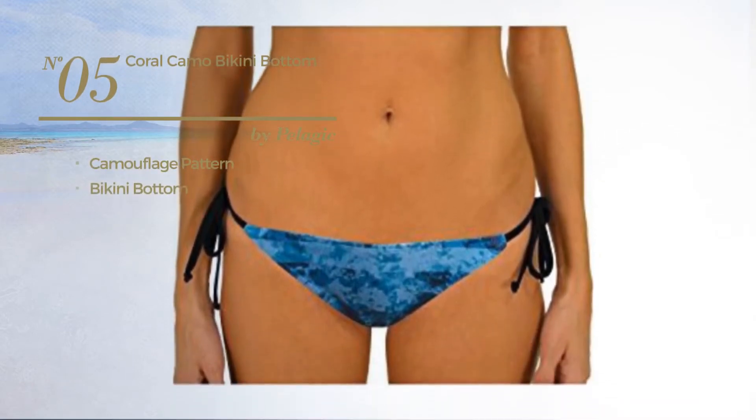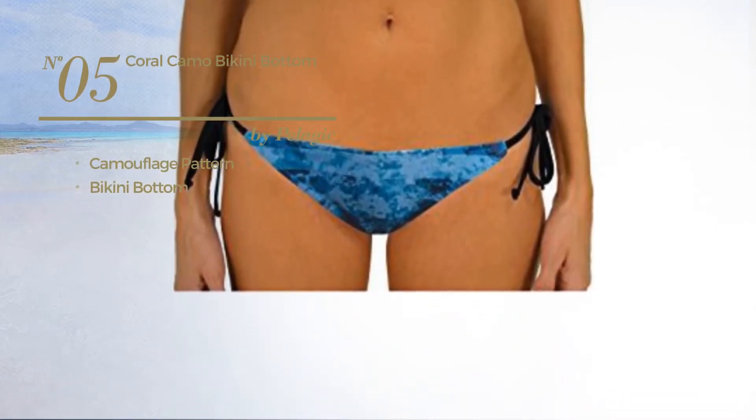Number 5, featuring a camouflage pattern, with a bikini bottom. Available only in coral color.